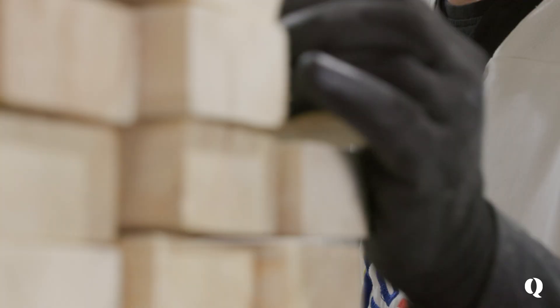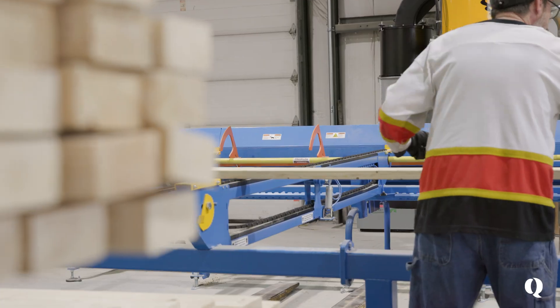You load the lumber on the feeder rails here, it flips it up, spits it through the saw, cuts it, and labels it.